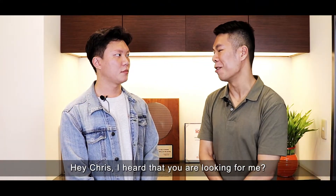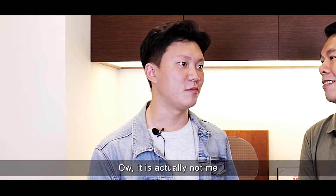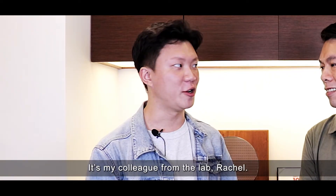Hey Chris, I heard that you are looking for me. Yes, exactly. So how can I help you? It's actually not me — it's my colleague from the lab, Rachel.